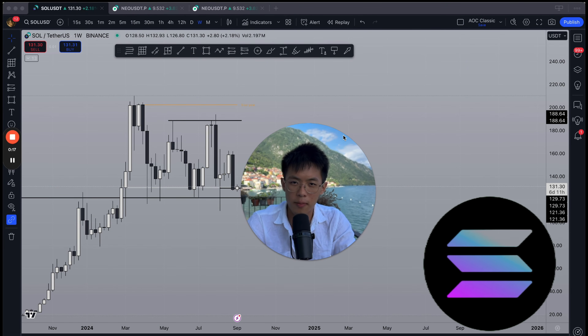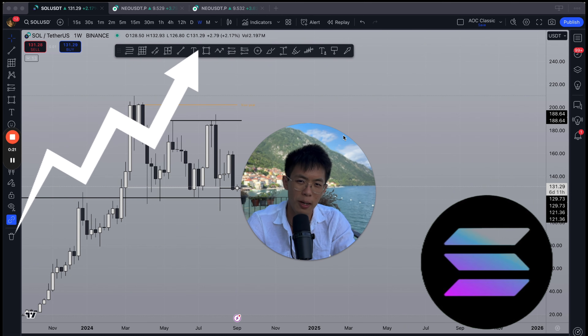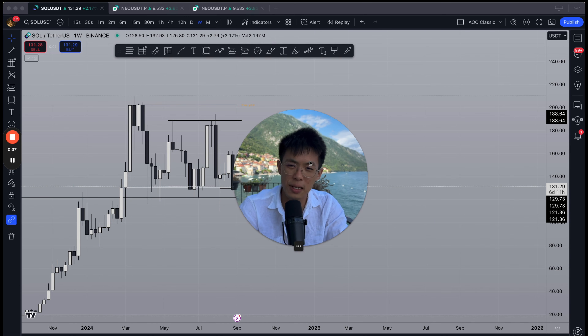What's up guys, welcome back to another Solana market update. In this video I'm going to give you the rundown on Solana — are we going to go up, are we going to go down, and if so, where? For the record, I do think Solana is in a pretty good spot right now. Without any further ado, let's get straight into it.